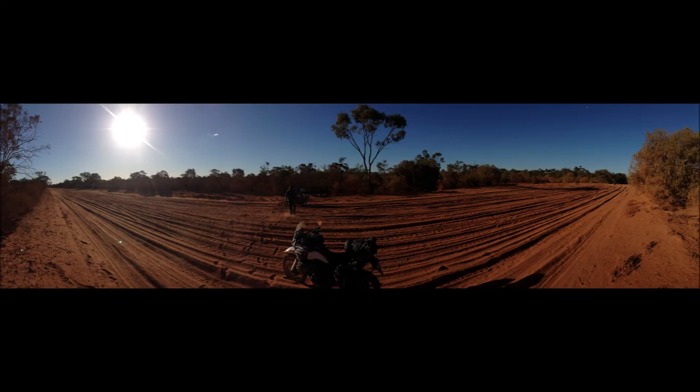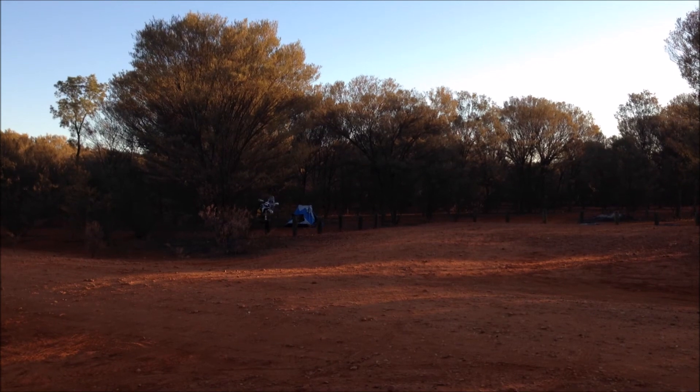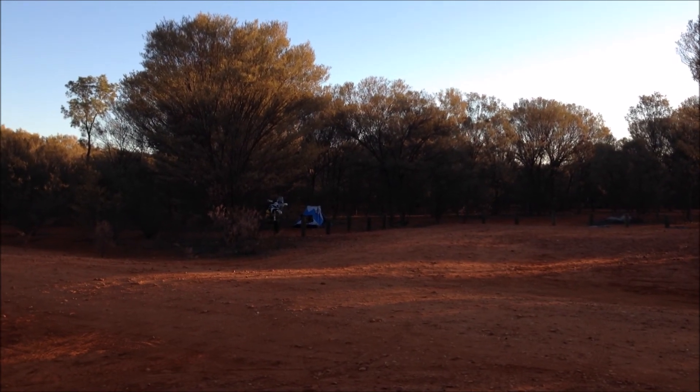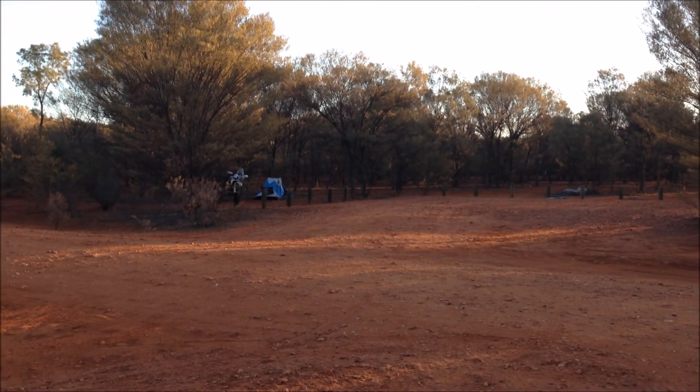Barry was leading and hit a very deep, very thick, very long patch of bulldust. He entered on the left-hand side of the road, went across three lanes, and ended up on the right-hand side. But on a positive note, he was okay. So here we are camped at Glen Booker — my bike and tent is over there.